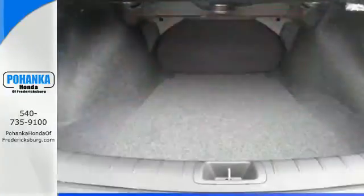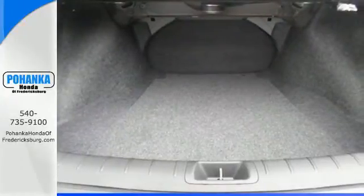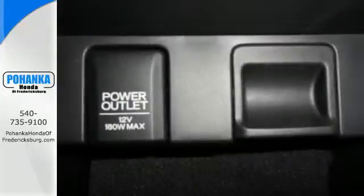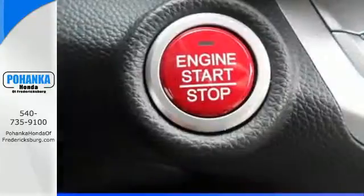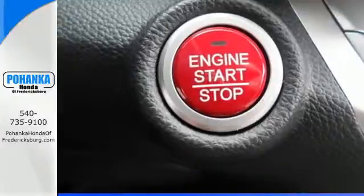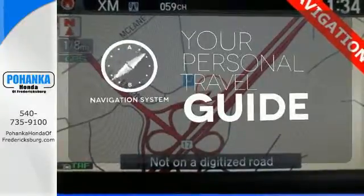It features an eco-assist system, active sound control, a rear view camera, vehicle stability assist, and an intelligent multi-information display with an 8-inch high resolution screen.